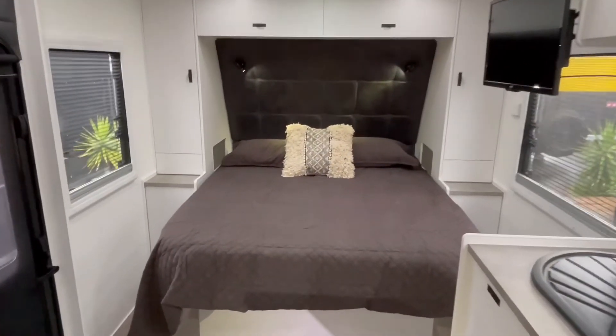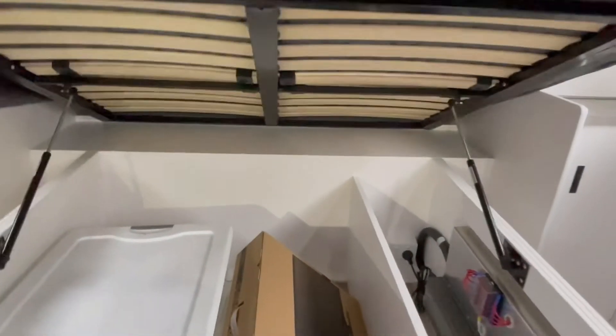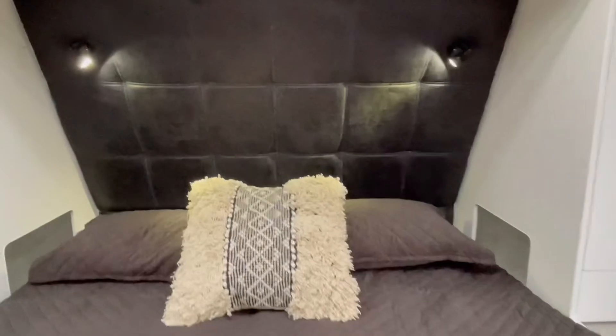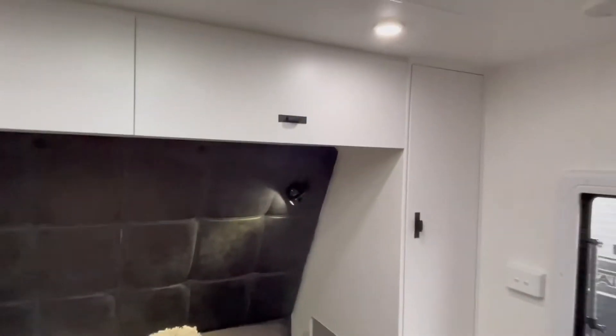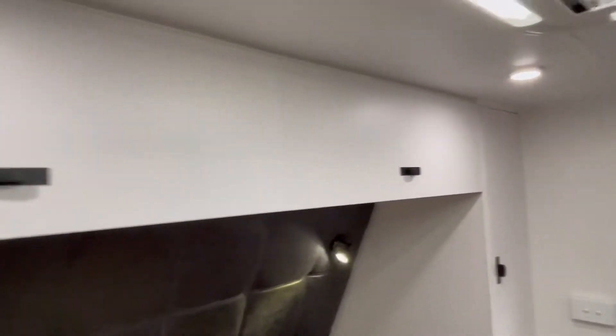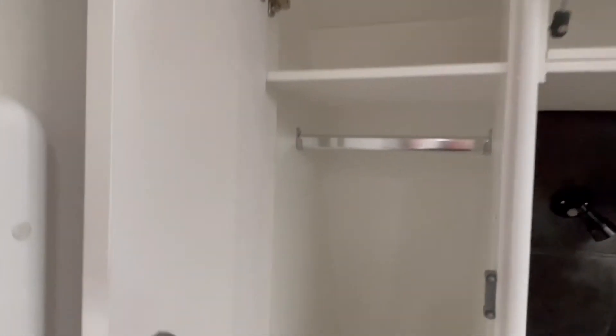At the front of the van there's a queen-size RV bed with plenty of storage underneath. Overhead cupboards on either side of the bed provide even more storage, and you'll also find charging points and power outlets inside each wardrobe.